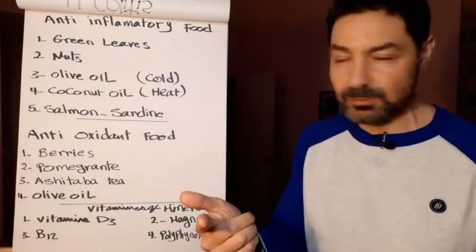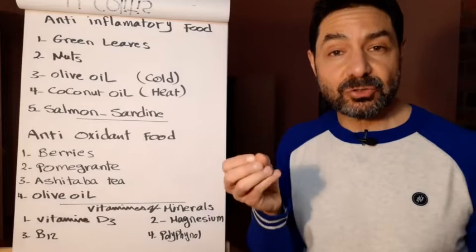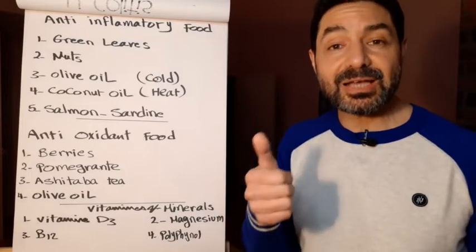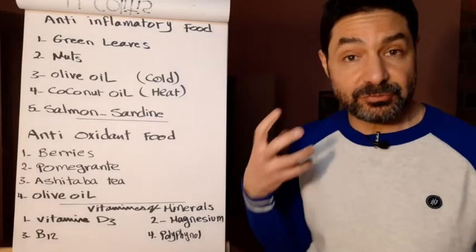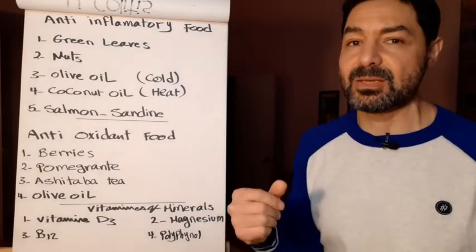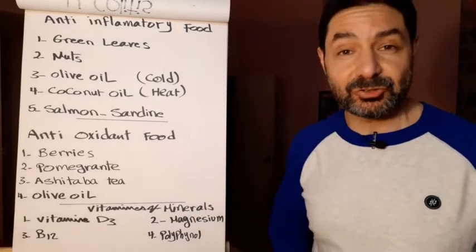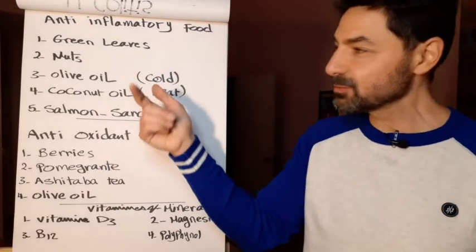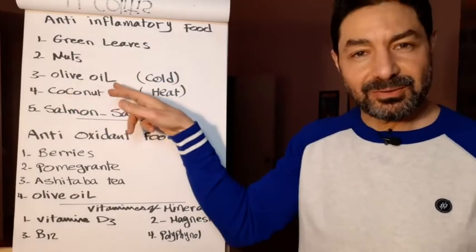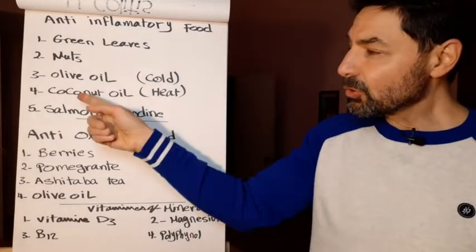Nuts are a very good source of omega-3, which is an anti-inflammatory element, plus good fat for the nerve system and brain, plus soluble fibers that help digestion and elimination, plus vitamins and minerals. Olive oil contains omega-3 and is anti-inflammatory. Coconut oil is also anti-inflammatory and anti-fungal.